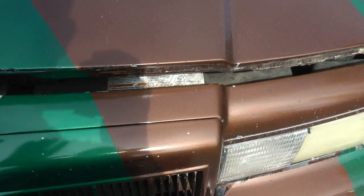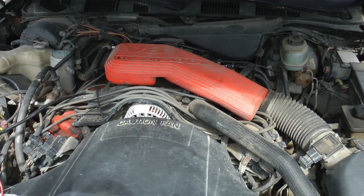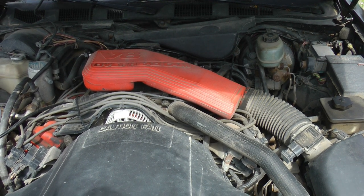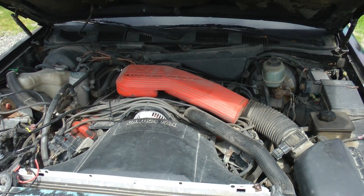I'll give you a little bit of a tour inside and out of the car. Under the hood we have a 4.6-liter V8 — I actually replaced this once after our first trip to Alaska. The odometer quit working before I bought the car, so I have no idea how many miles are on it.